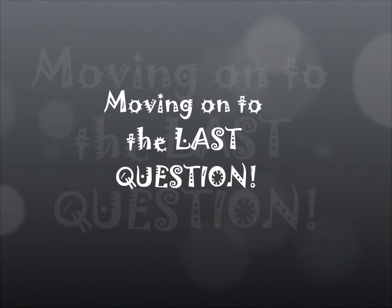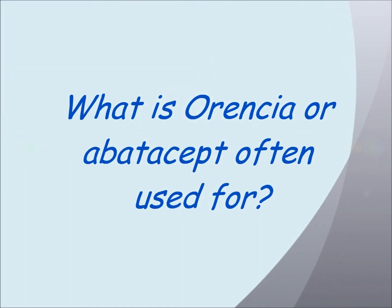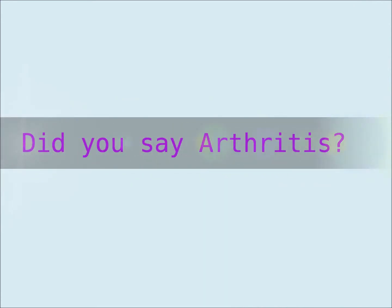Now let's move on to the last question. What is Orencia or Abatacept often used for? Did you say arthritis? Good job.